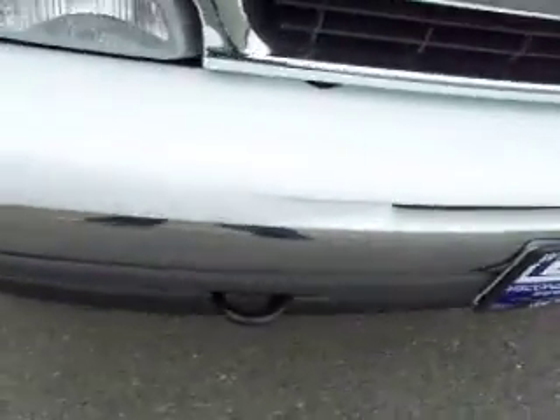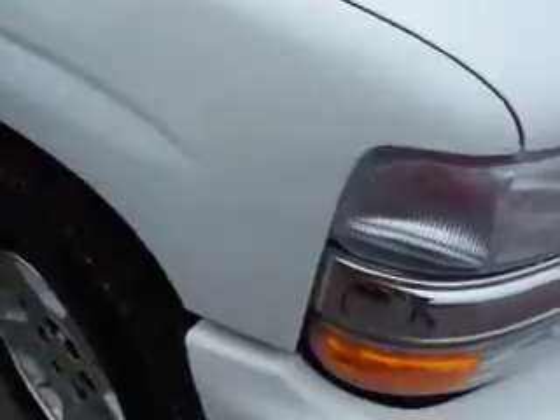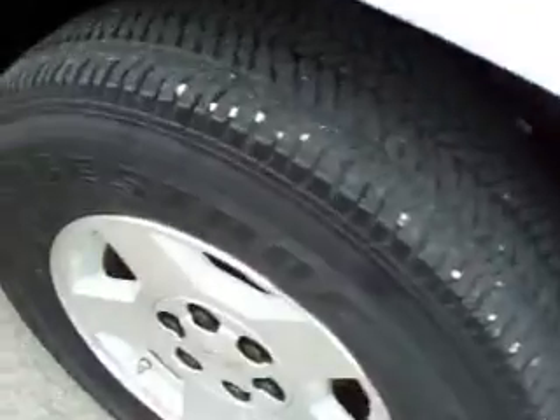See the front bumper — no dents. This truck is E85 compatible. This truck has Bridgestone Dueler tires with a little under half the tread left.